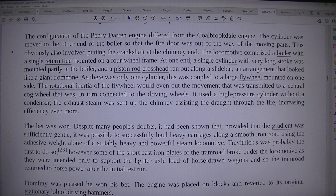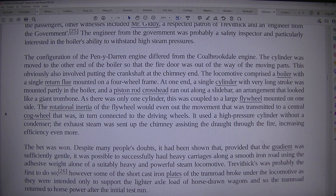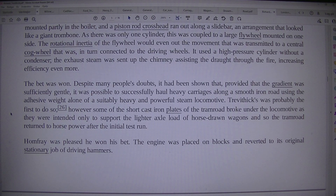As there was only one cylinder, it was coupled to a large flywheel mounted on one side. The rotational inertia of the flywheel would even out the movement, transmitted to a central cogwheel that was in turn connected to the driving wheels. It used a high-pressure cylinder without a condenser; the exhaust steam was sent up the chimney, assisting the draft through the fire and increasing efficiency even more. The bet was won.